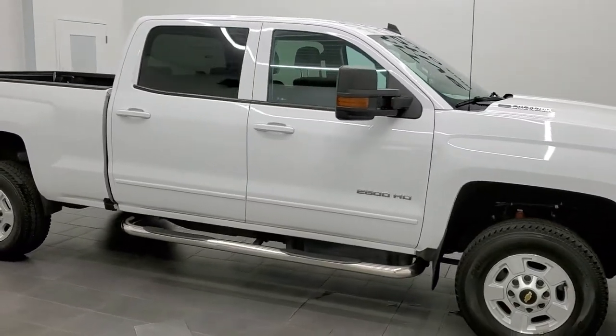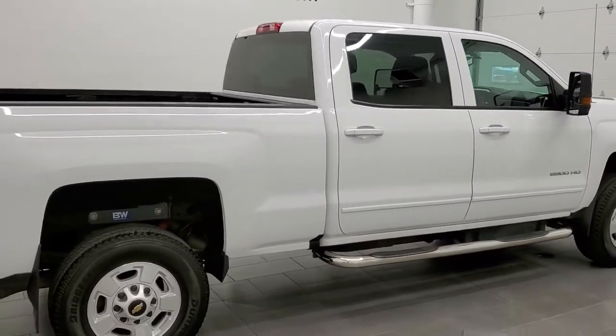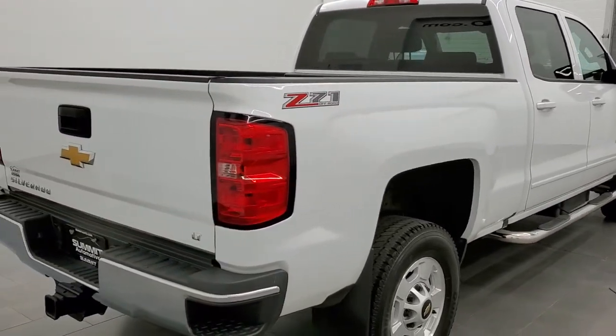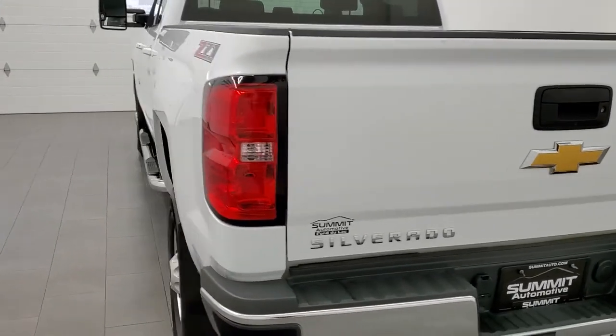This 2016 Chevy Silverado 2500 Crew Cab Short Box LT1 with the Z71 package is stock number 12079Z. We are here at Summit Automotive in Fond du Lac, Wisconsin, your new and used heavy duty truck headquarters.